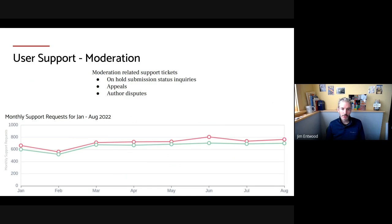We also assist users with moderation issues. If there's an extended delay, we'll check in on papers on behalf of authors. We also handle our appeals process and things like author disputes through arXiv moderation support.